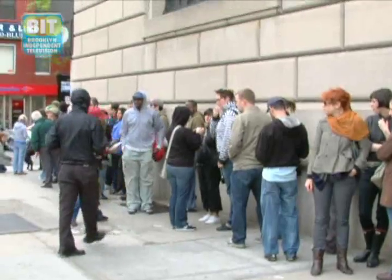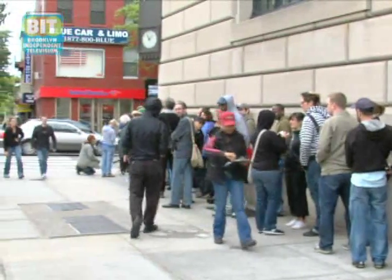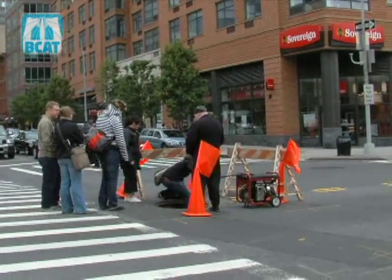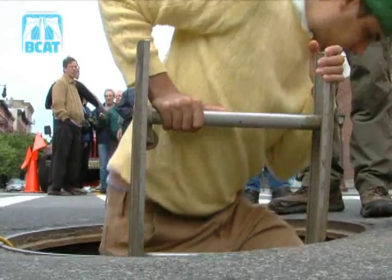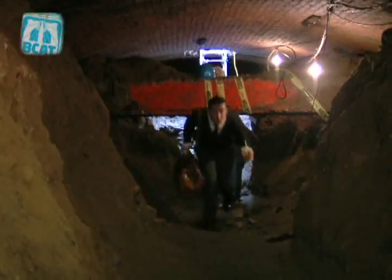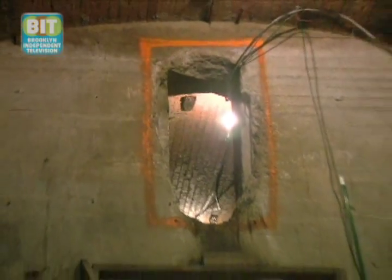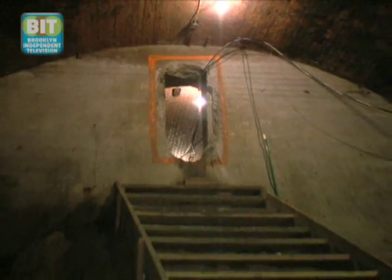Tours usually have about 100 to 125 people, and they try to limit it to that amount because everybody has to come through the manhole and leave through the manhole, so it takes a while to get people in and out. You go through the manhole cover, walk through a narrow part of the tunnel, go through an opening in the wall, down the stairs, and you're in the main part of the tunnel.